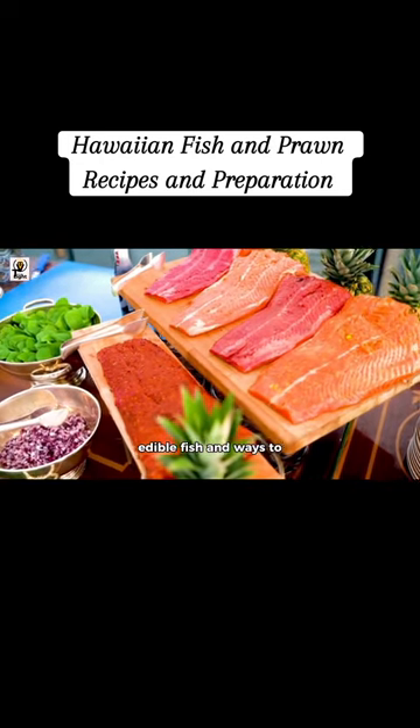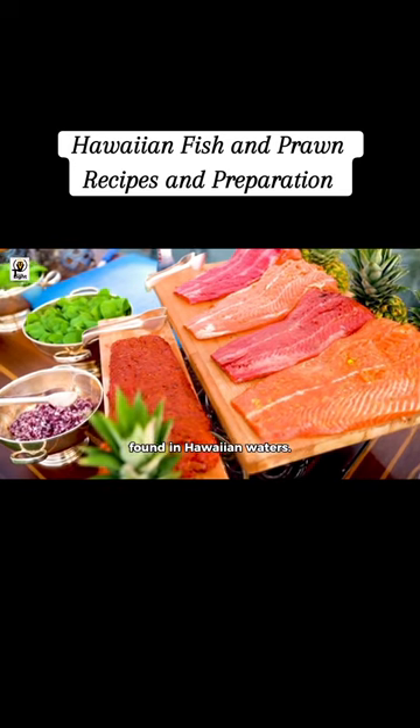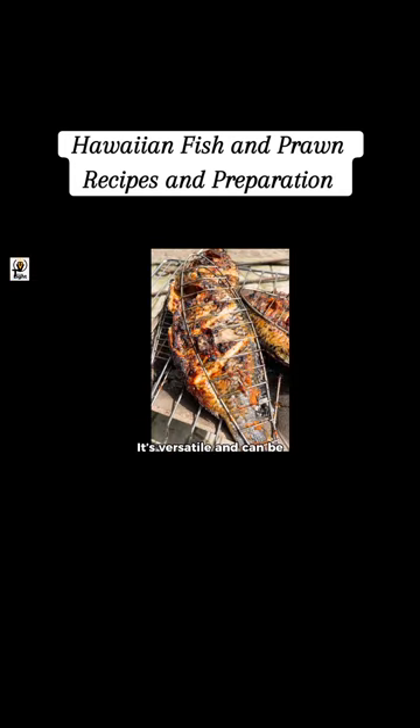Some examples of popular edible fish and ways to prepare them, including those found in Hawaiian waters. Tilapia is a mild and sweet fish that's a good source of protein. It's versatile and can be prepared in various ways, such as grilled or baked.